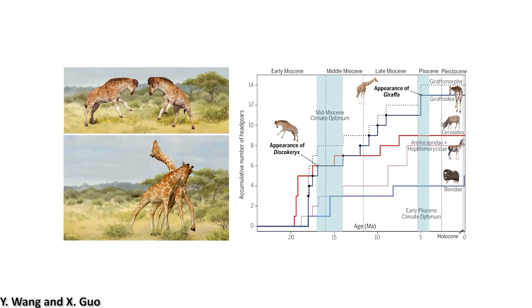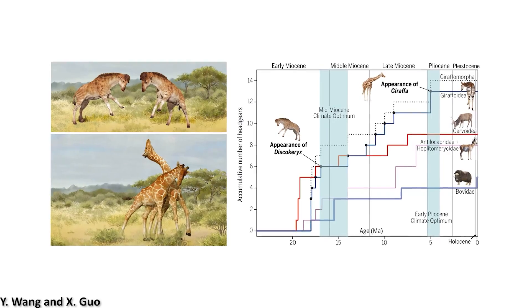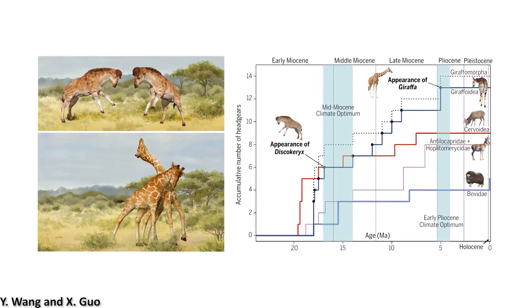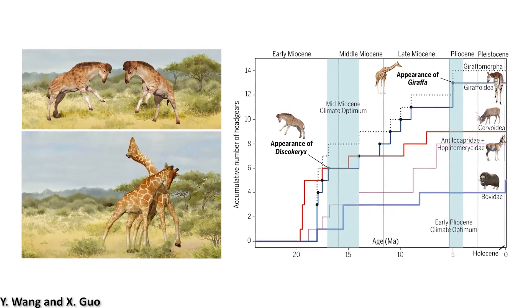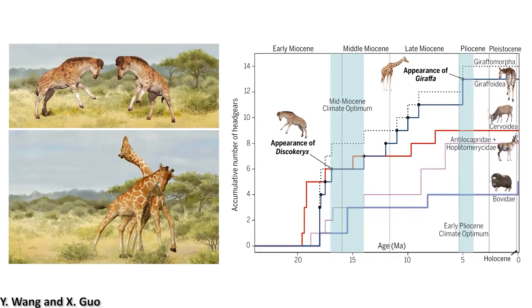Since Discocherex lived long before the modern giraffe genus appeared, it clearly has some fascinating implications for giraffe neck evolution, showing that these mammals were very diverse in their morphology, with the researchers also suggesting that the necking combat employed by giraffes today was likely the primary selection pressure eventually resulting in their elongated necks.